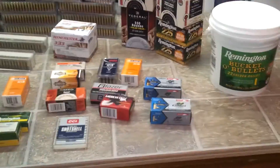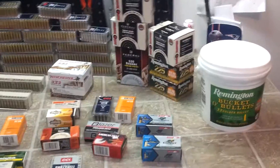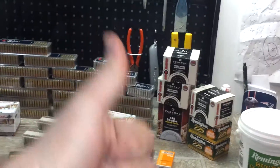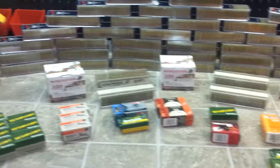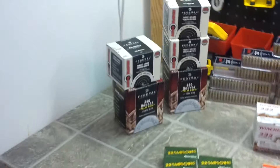That's the ammo porn, guys. I'll throw out some other videos relating to 22 long rifle. Go ahead and click that subscribe button up here in the corner, give it a thumbs up, share with friends, add to favorites — do all that good stuff. Thanks for subscribing and hope you like the ammo porn.